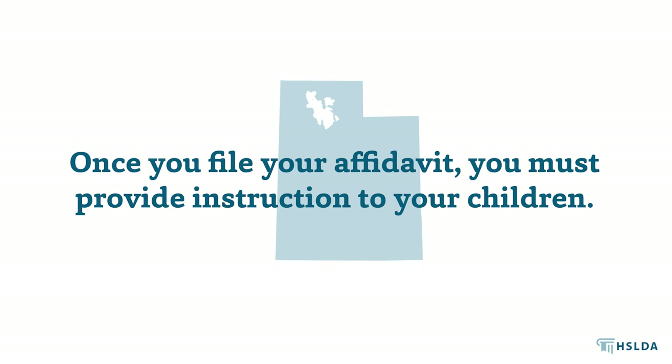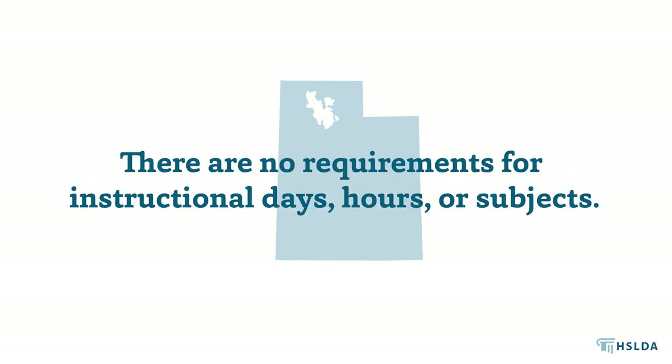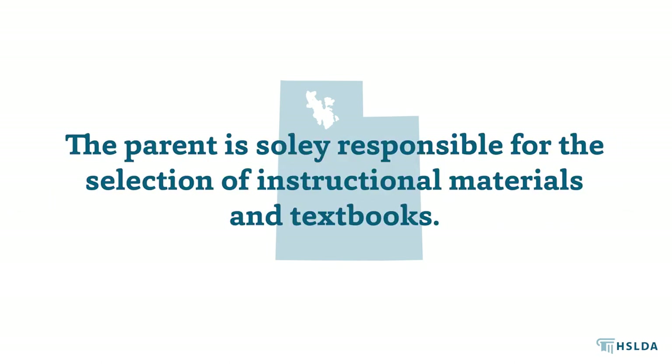Once you file your affidavit, you must provide instruction to your children. There are no requirements for instructional days, hours, or subjects. You, as the parent, are solely responsible for the selection of instructional materials and textbooks.